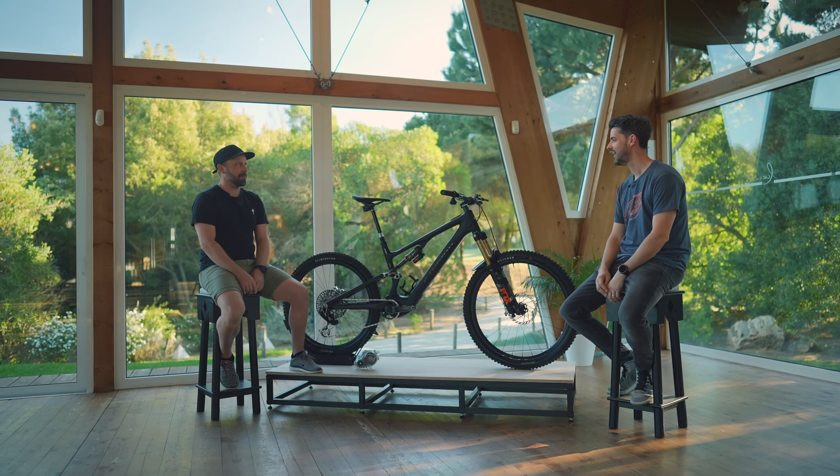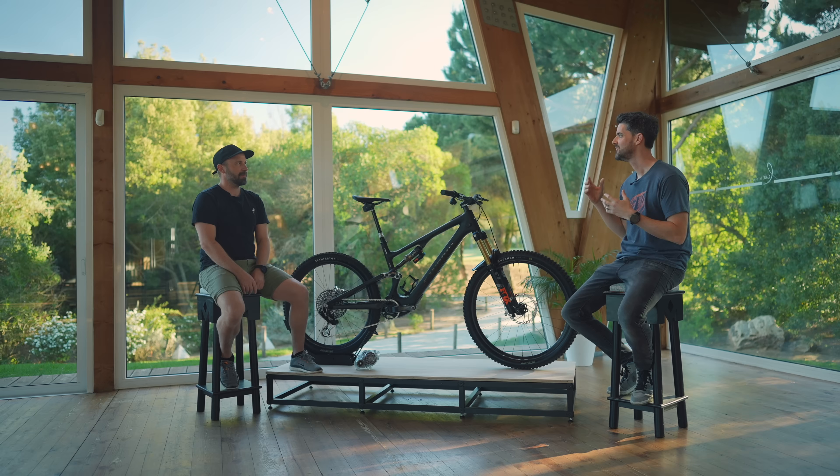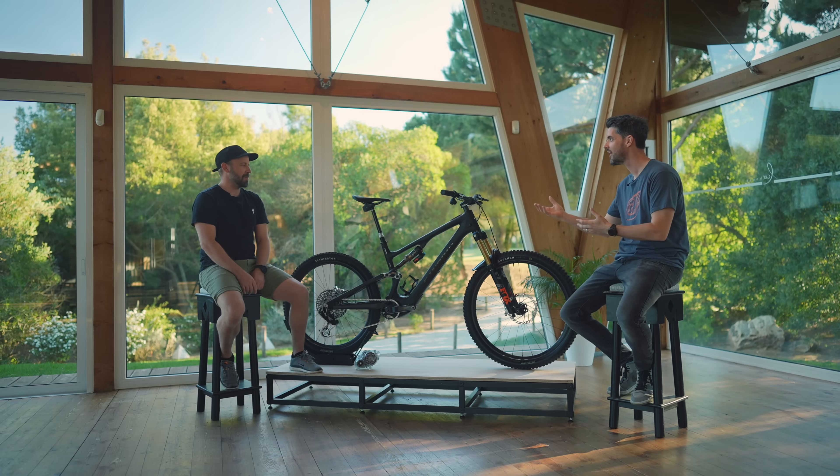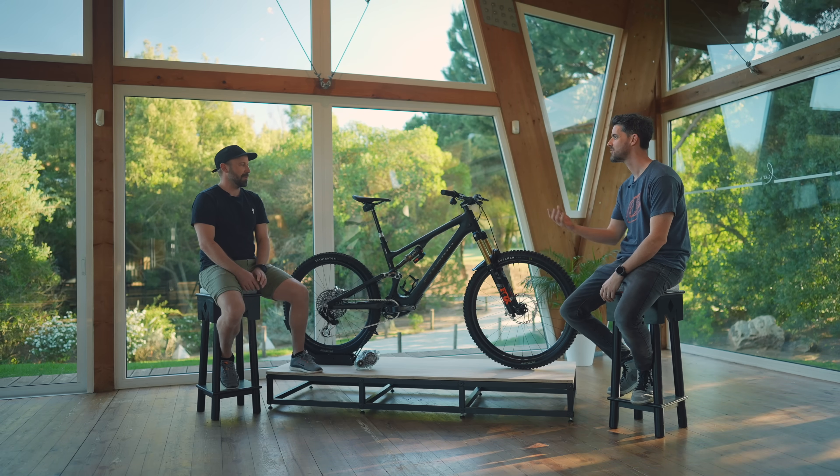Hey Marco, thanks for joining us. First of all, can you give me a brief introduction to you and your history with Turbo? We've met before and I know you're quite involved with the project, so maybe a brief intro.